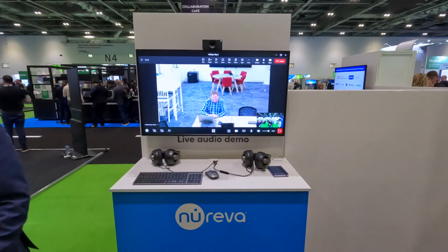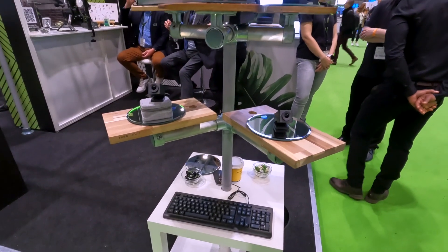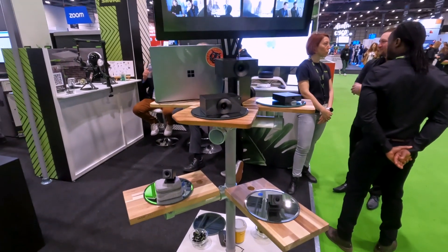Everyone here seems quite focused on camera tracking and camera integrations — it probably is a key area for growth within the AV channel in the next six months. There's been a lot of conversation and buzz around the Hudley Crew, their AI-powered multi-camera solution. This is something that is essential as organisations are now looking to boost the quality of the meeting experience that they get.